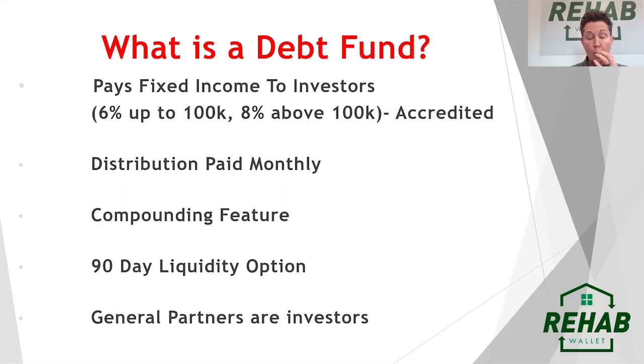Investors in our debt fund are typically ones that need the distribution to live on. It's a conservative place to put their money. We give them a 90-day liquidity option — as long as we have 90 days, they can get their money in and out of the fund if they need to. We also offer a compounding feature. For example, if you have a $100,000 investment at 8%, that's about $667 per month.